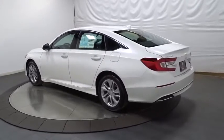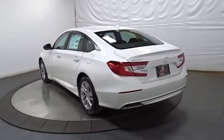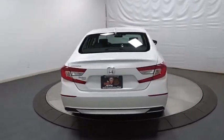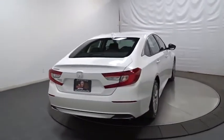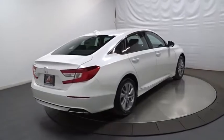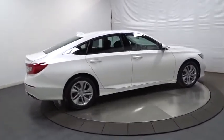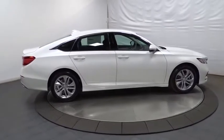Keyless entry, backup camera, Bluetooth, front-wheel drive, trip computer, tachometer, outside temperature gauge, day and night rearview mirror, brake assist, cloth seat trim, body color door handles, engine immobilizer, power rear window sunshade, low tire pressure warning.